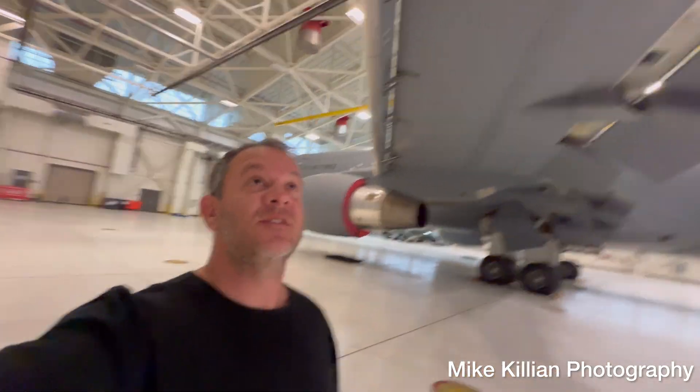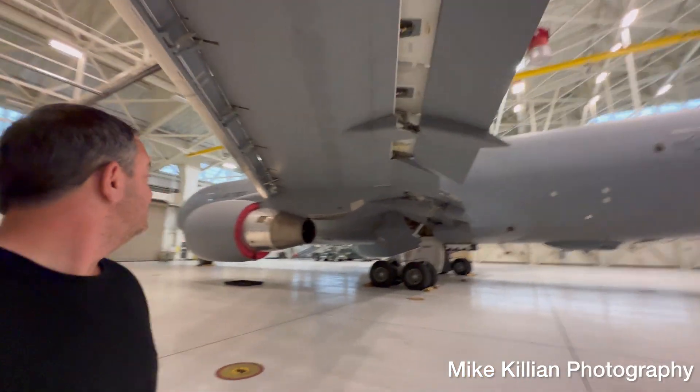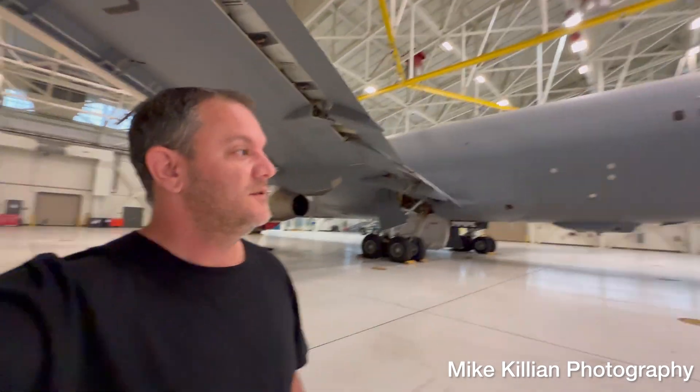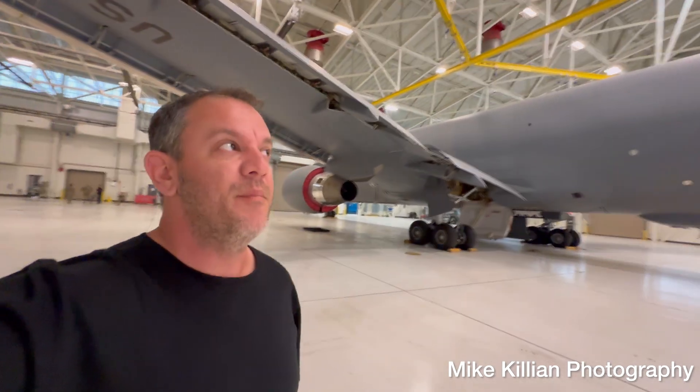Check it out — KC-46. I'm not flying on it this time, but it's the first time I've been up close with one of these.